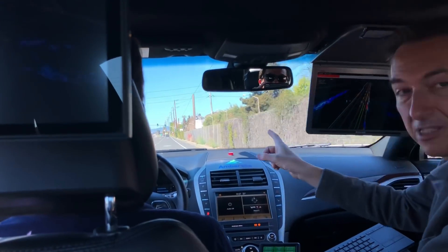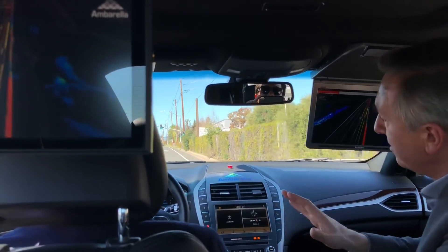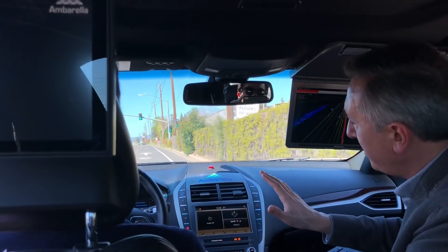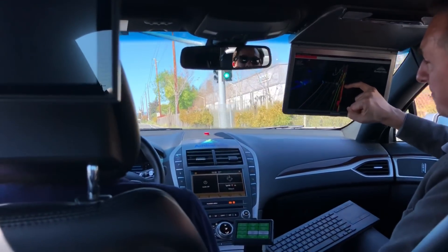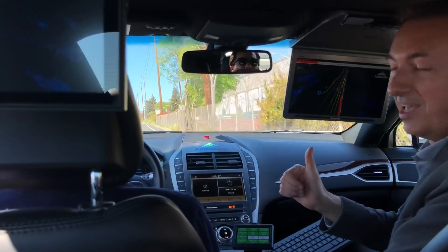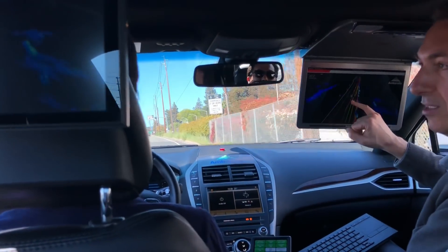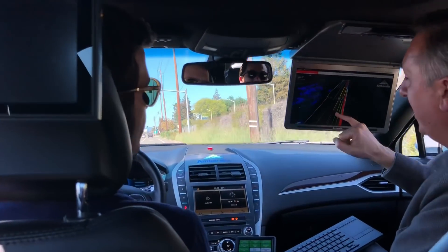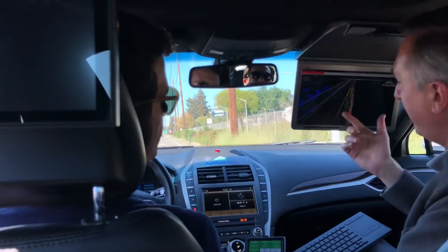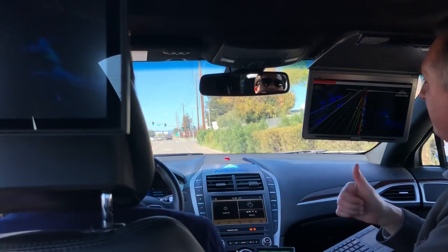Can you see there's a traffic light ahead? We'll be slowing down to pass the traffic light safely. Once we detect it's green, that's when we go. And look at the GPS position — that's absolutely wrong, way off. But we are localizing ourselves with nice precision using our vision-based system.